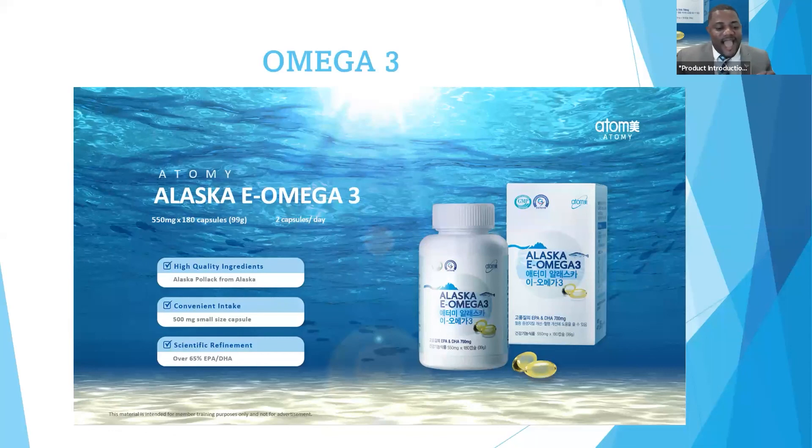The Alaska E-Omega-3 uses Alaska Pollock as a primary species and is produced at high purity. It has high EPA and DHA. Why do we need Omega-3? As I said, you want to have a healthy heart, you want to live healthy. So you should use your Omega-3. I hope you learned something and go ahead and take your vitamins to live your life to the fullest.